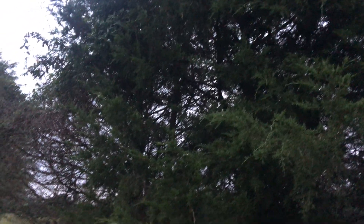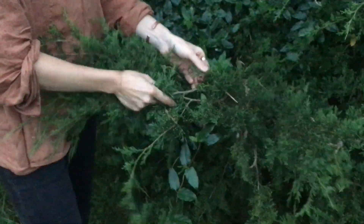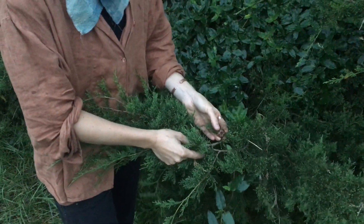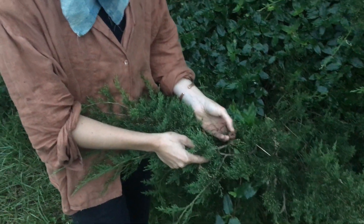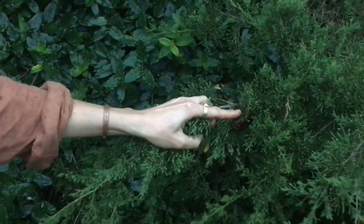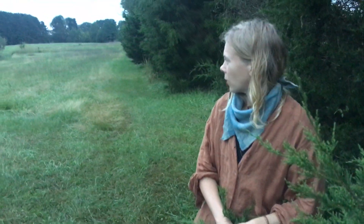Something cool to see right now on this tree is cedar apple rust — this little parasite right here. The apple orchard that's right over there is suffering because of it. They're just huge, and they're all over these trees, which makes it hard to have apple trees here. I think it might also hit other members of the rose family, especially cultivated members.